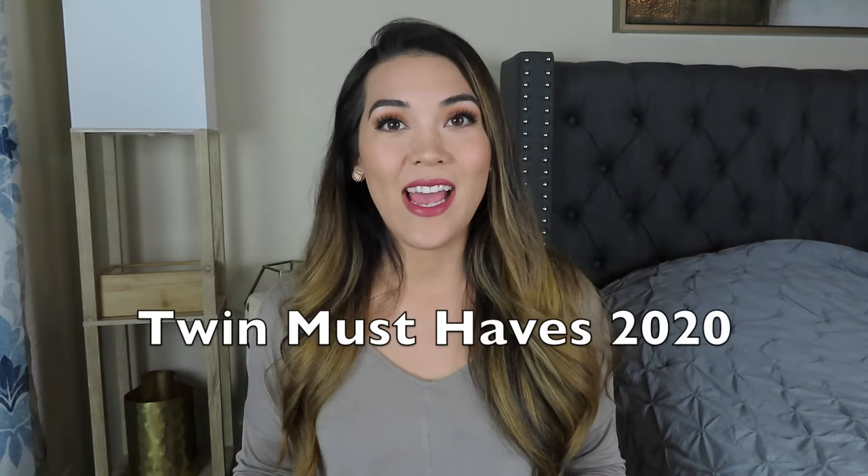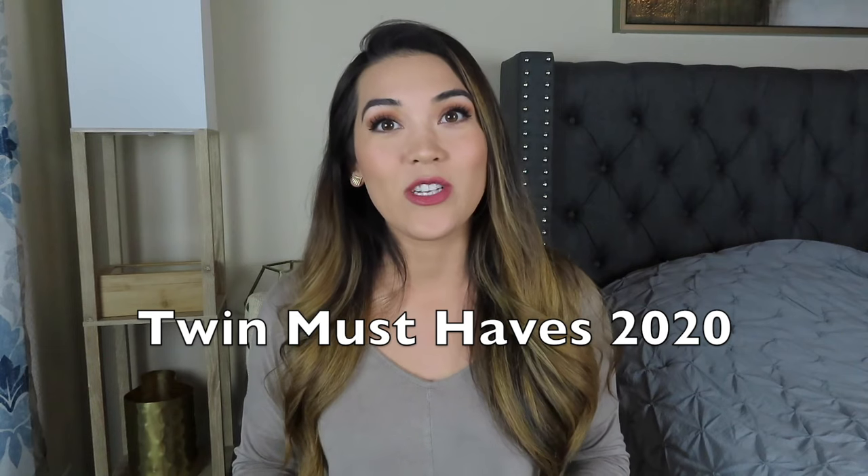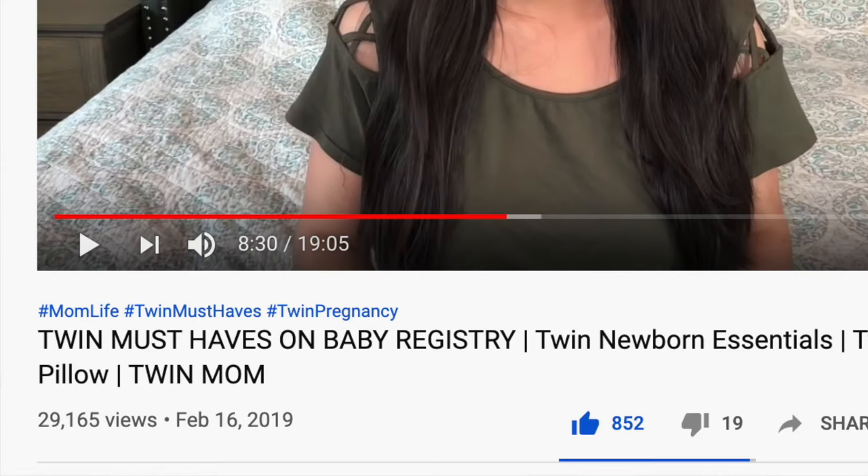In today's video I am going over my comprehensive list of twin must-haves to put on your baby registry for 2020. I made a video like this a year ago that a lot of twin mamas loved, but since posting, some important items have been recalled and I have found some new items to add to this year's list, so I wanted to make an updated 2020 list of twin must-haves.